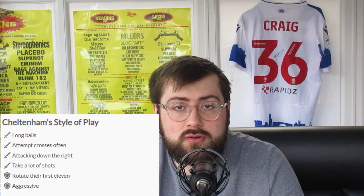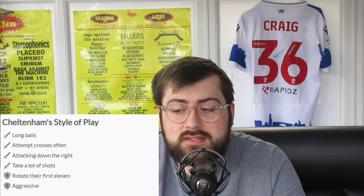Cheltenham's style of play: they like to play long balls, attempt crosses often, attack down the right-hand side, take a lot of shots, rotate their first eleven, and they are an aggressive team. I think this counteracts perfectly with Reading — they don't like to have the ball often and like to play long balls, which is good for Reading's defence, especially with Tom Holmes who wins a lot of headers. Even if it goes over the defence, Nelson Abbey is there covering for pace. Jarrell Dorsett playing left-back for Reading will be marking the right winger, and defensively he's absolutely solid. Long shots shouldn't be a problem — if they're not deflecting, David Button should have those under control.